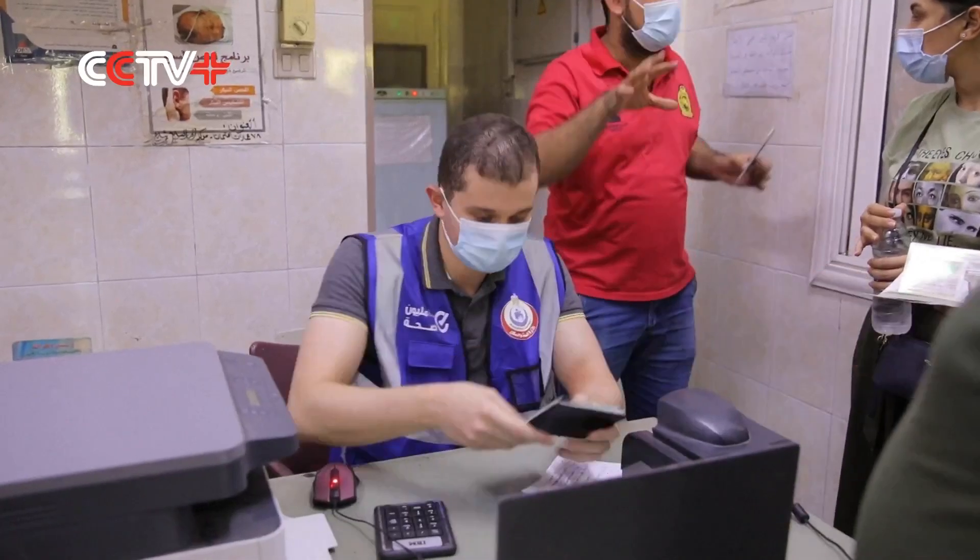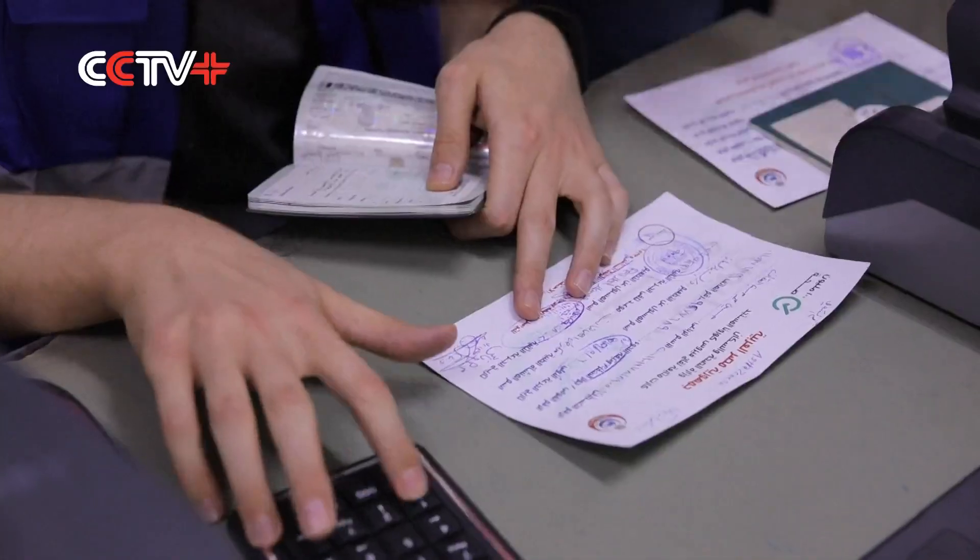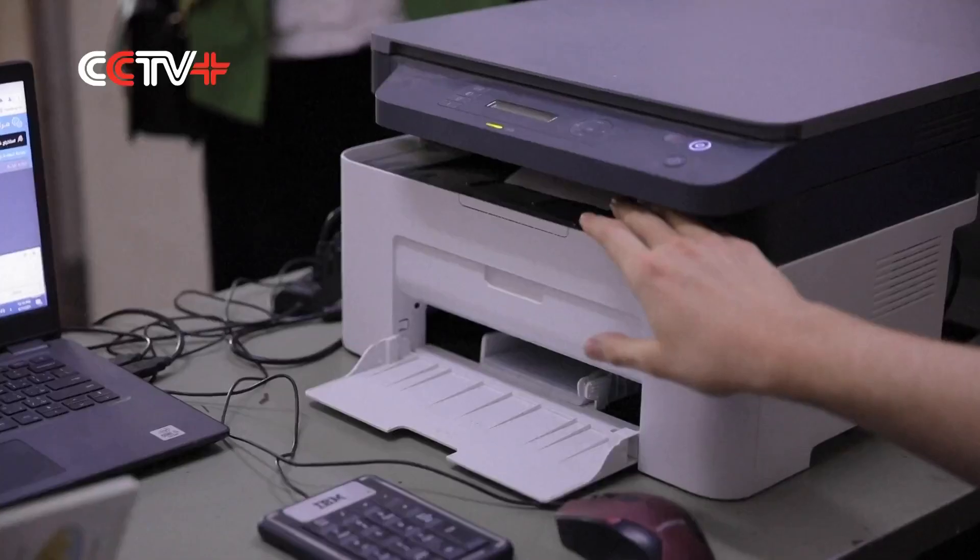Since we began this service on August 1st, there has been a huge influx of citizens. They need to go through a lot of procedures in order to get document authentications for travel. The paper certificate has a QR code, watermark, and UV ink to prevent forging.